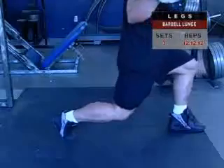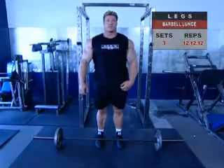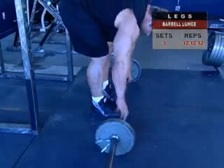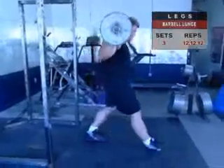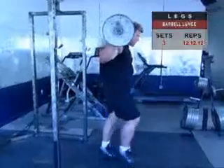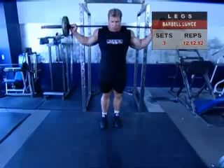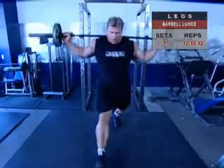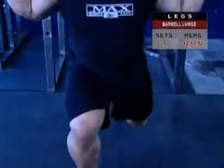The barbell lunge is an extremely effective move working your glutes, hams, and quads. Stand with your feet pointed straight ahead, about shoulder-width apart. Take a wide grip on the barbell, holding the weight behind your neck across your shoulders, resting on your traps. Step forward with one leg using a long stride, making sure your front knee doesn't travel past your toes. As your front foot gently lands, bend both knees to lower your body. Keep your torso erect, eyes forward, chest out, and back slightly arched to prevent curving your spine forward.